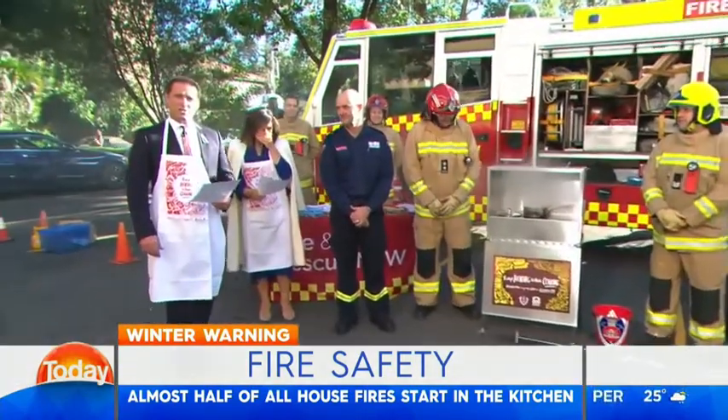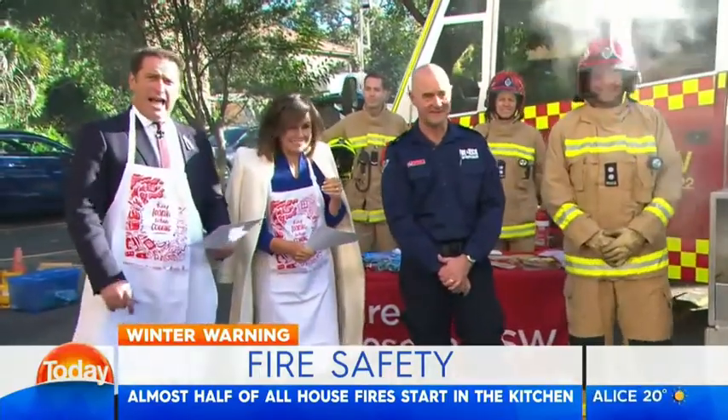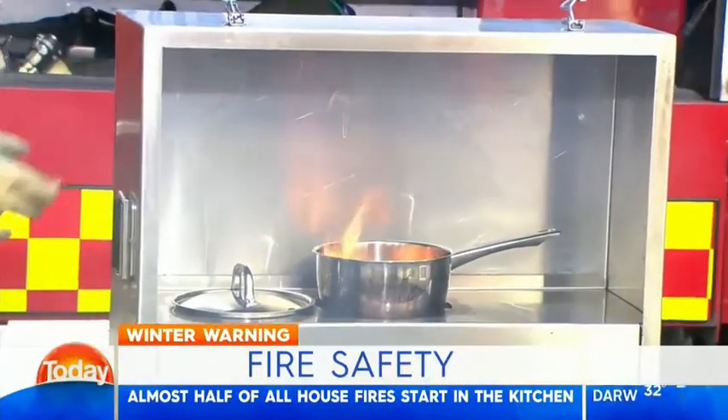Superintendent Paul Johnson from Fire and Rescue New South Wales is here. Good morning, guys, as well as your whole team. Thank you for coming along.